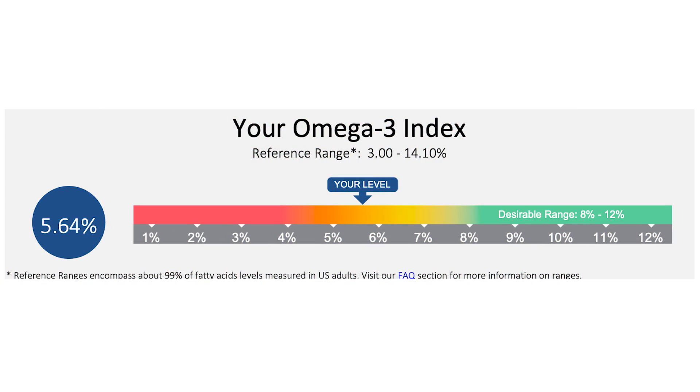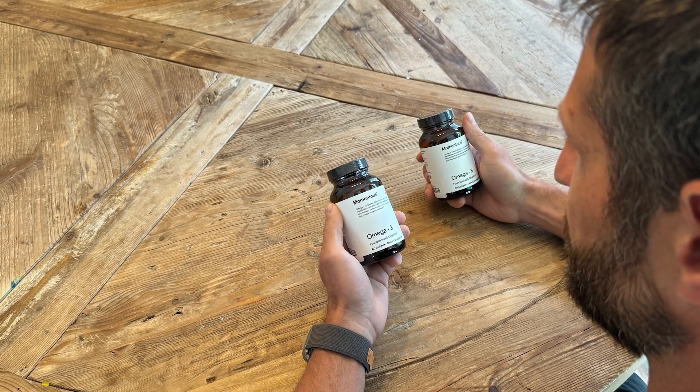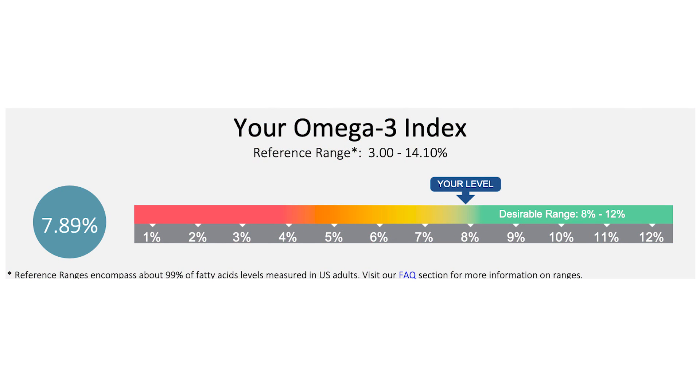Before I started supplementing with Momentous Omega-3, my omega-3 index was at 5.64%, meaning that 5.64% of the fatty acids in my blood were omega-3s. My omega-6 to omega-3 ratio was 6.8-to-1, and my AA to EPA ratio was 15.2-to-1 — and the last two were just outside the desired reference ranges. After supplementing with Momentous Omega-3 for 30 days, my omega-3 index increased to 7.89%, so I could clearly tell that consuming the fish oil capsules raised my omega-3 levels significantly.